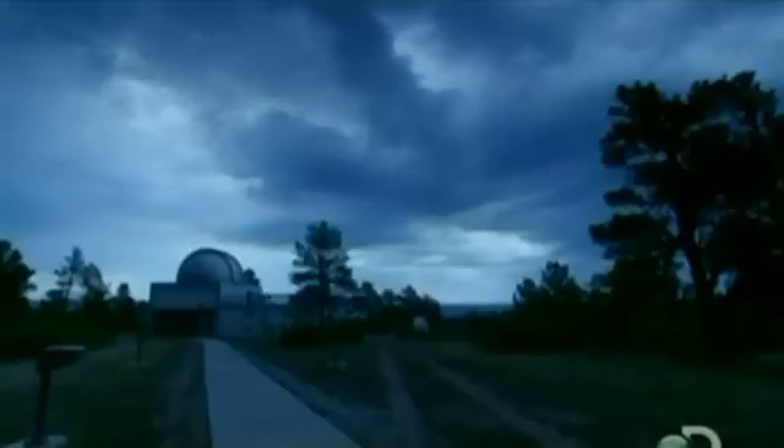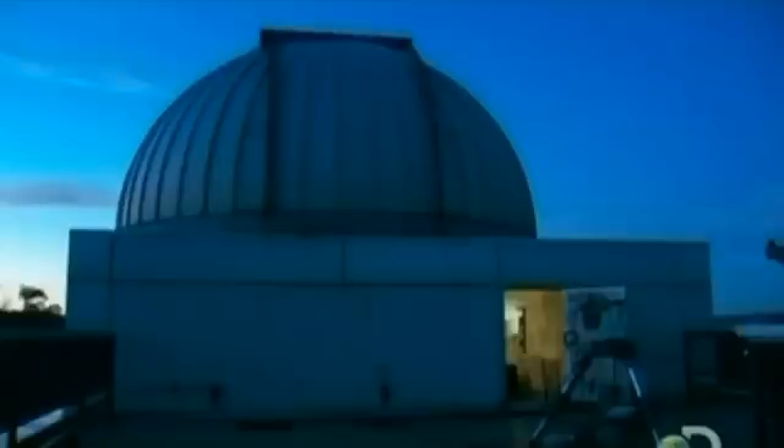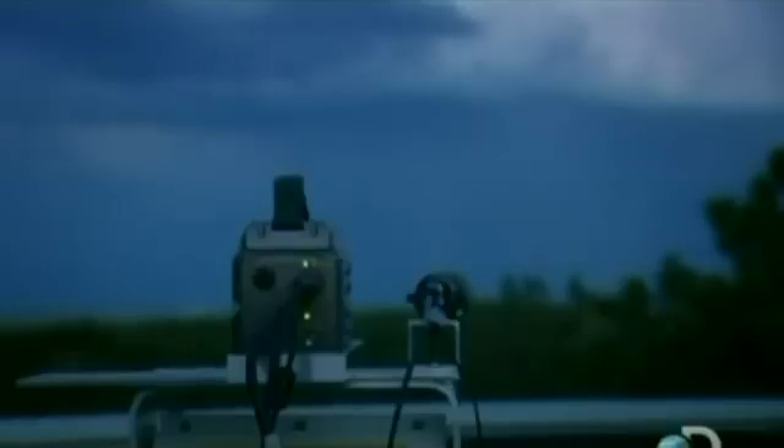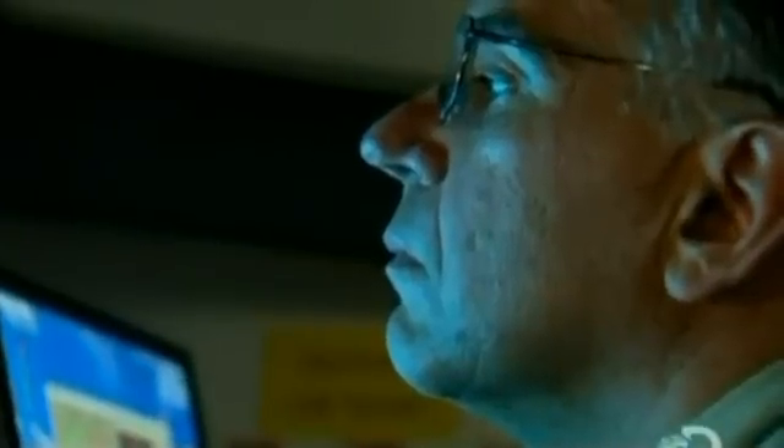This is the U.S. Air Force Atmospheric Research Center in Colorado Springs. Here, Dr. Jeff McHarg is using a super slow motion camera to capture lightning. To do this, he needs split second timing.